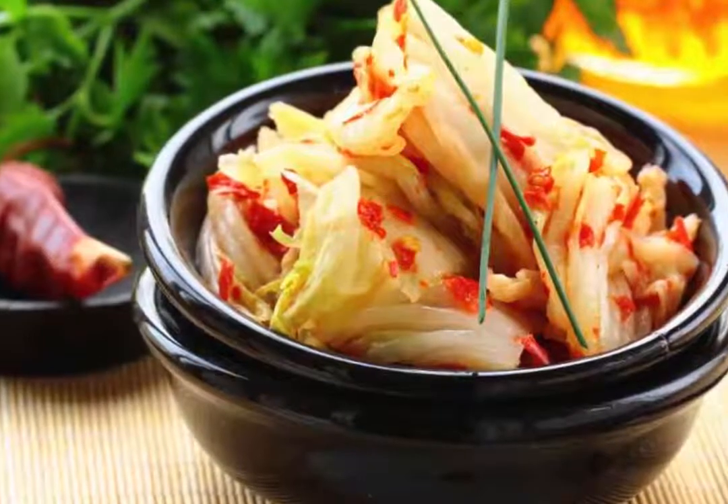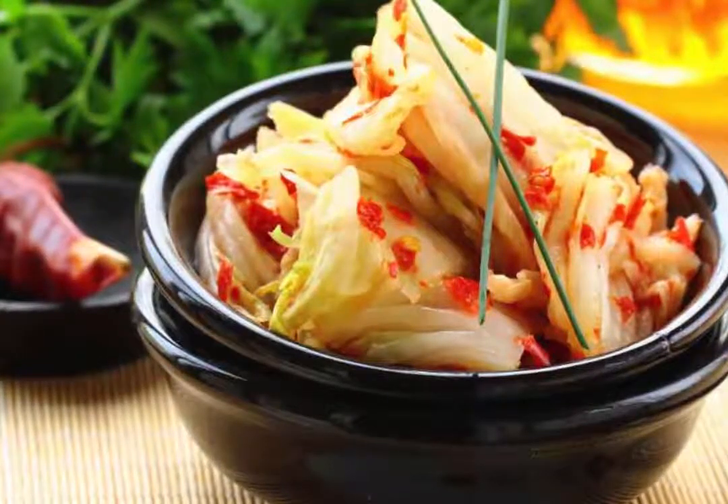Garnish the fish with green leafy vegetables such as spinach or kale.